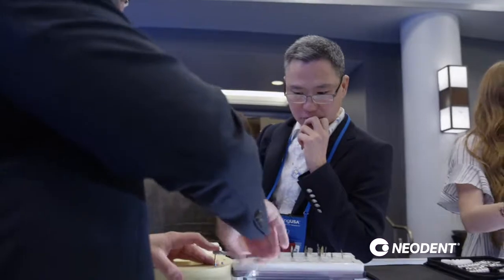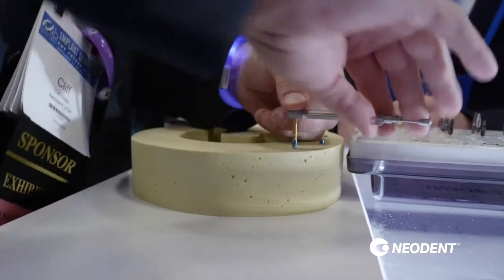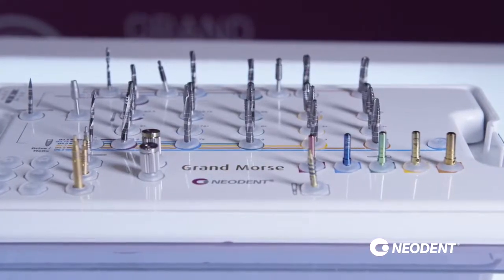After placing almost a thousand Neodent implants, the quality keeps bringing me back — the results I keep getting time after time, as well as the outstanding service we always receive from Neodent. I've been waiting and anticipating for about six months the release of the Grand Morris engagement, because the wider platform allows more ease of prosthetic engagement so that we can disengage prosthetics without stressing the bone-implant interface.